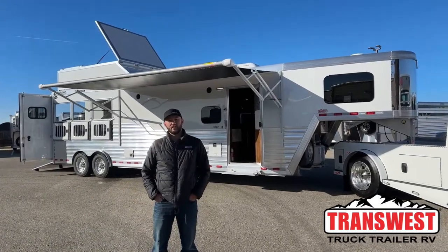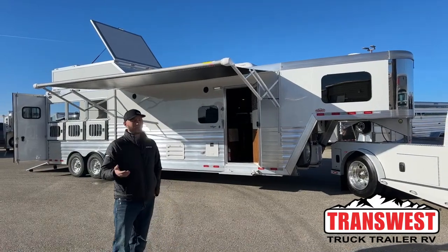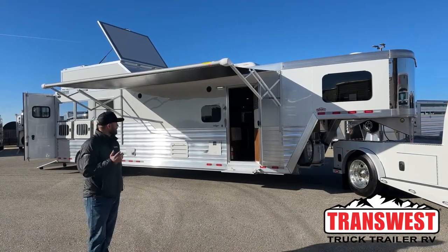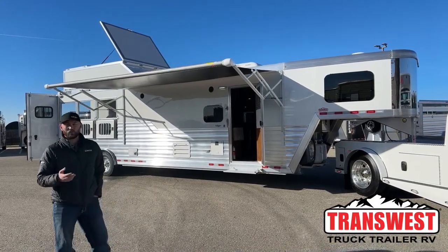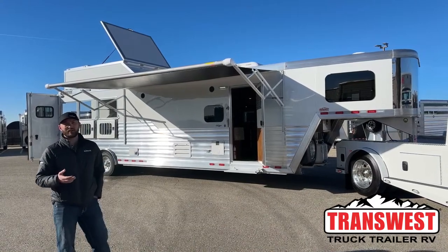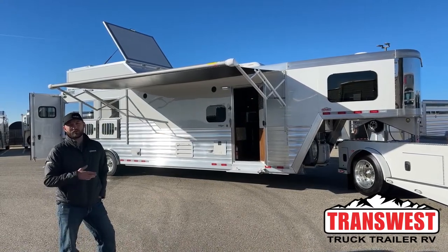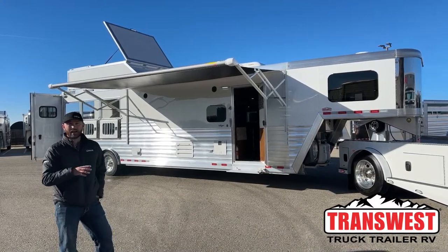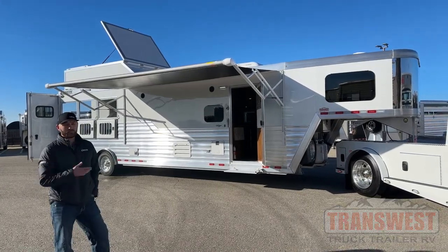Hi, I'm Tanner with TransWest Truck Trailer RV here in Frederick, Colorado. Today we're going to go over a custom order for a customer. I know we do these videos sometimes and it's kind of aggravating when we're doing videos on trailers that are already sold. We do this to show you guys proof that you can come in, sit down, order a trailer, and it will get here and turn out super awesome. We love doing these because the customers picked absolutely everything — from trailer side stuff to living quarter stuff, layout, finishes, and colors.